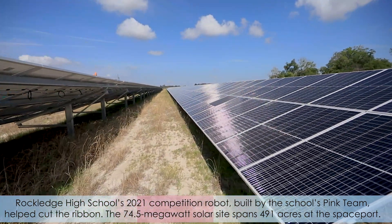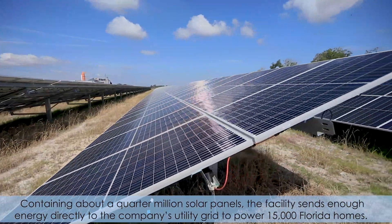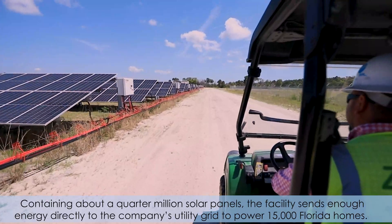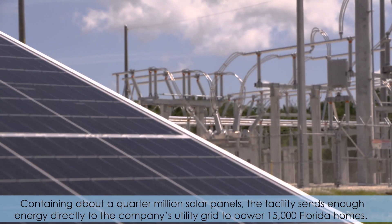The 74.5 megawatt solar site spans 491 acres at the spaceport. Containing about a quarter million solar panels, the facility sends enough energy directly to the company's utility grid to power 15,000 Florida homes.